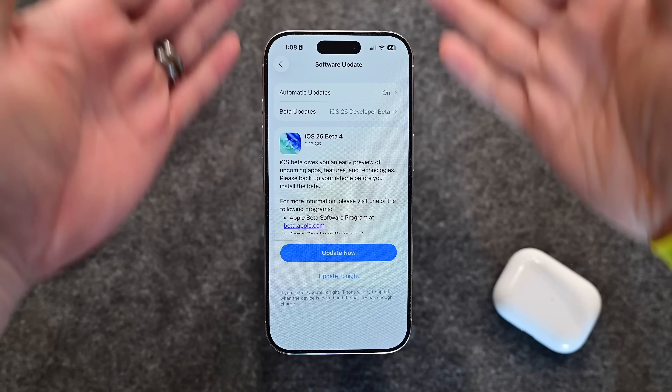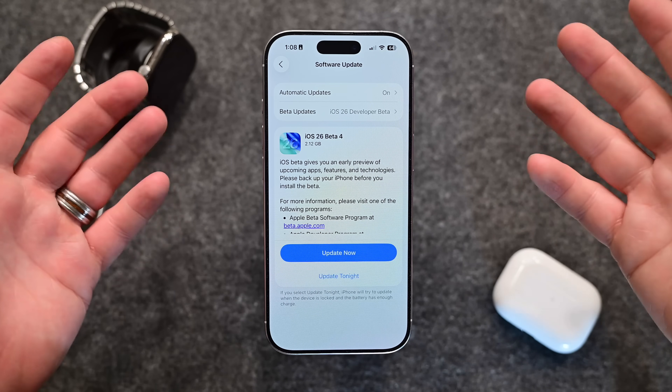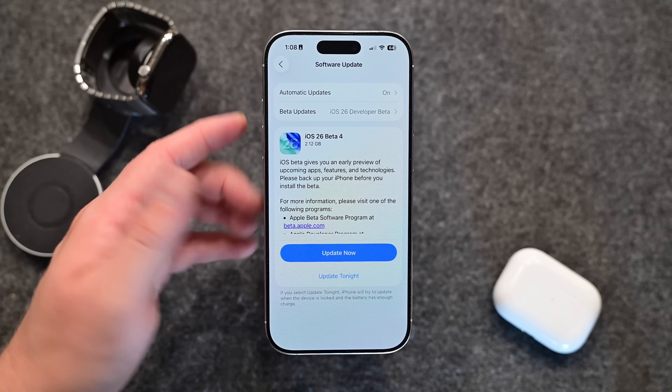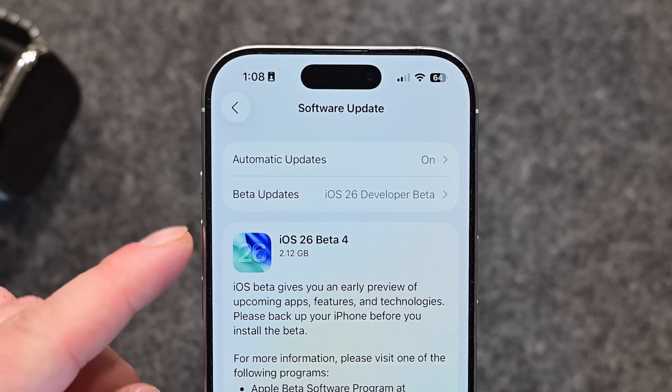The 4th developer beta has been released after roughly 2 weeks of testing the 3rd developer beta. As is typical, Apple has introduced a number of new features and changes. I have my iPhone 16 Pro here, and this update weighed in at just over 2 gigs, though your mileage may vary depending on where you are in the world and what operating system you are upgrading from.